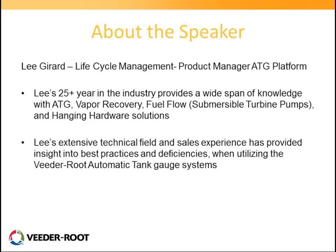Lee has extensive experience — over 25 years of industry experience related to ATGs, vapor recovery devices, fuel flow, submersible pumps, and hanging hardware. He has a great background in not only sales and marketing experience, but also a technical field background as well.